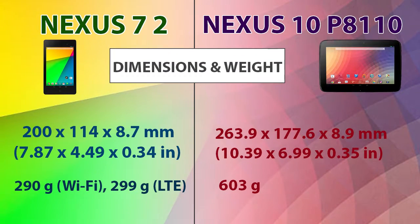Now let's compare the dimensions and weight. The default orientation of the Nexus 7 is portrait whereas the Nexus 10 is landscape. The Nexus 7 is smaller in dimension because it is a 7-inch tablet while the Nexus 10 is a 10-inch tablet. The weight of the Nexus 7 is almost half the weight of the Nexus 10.